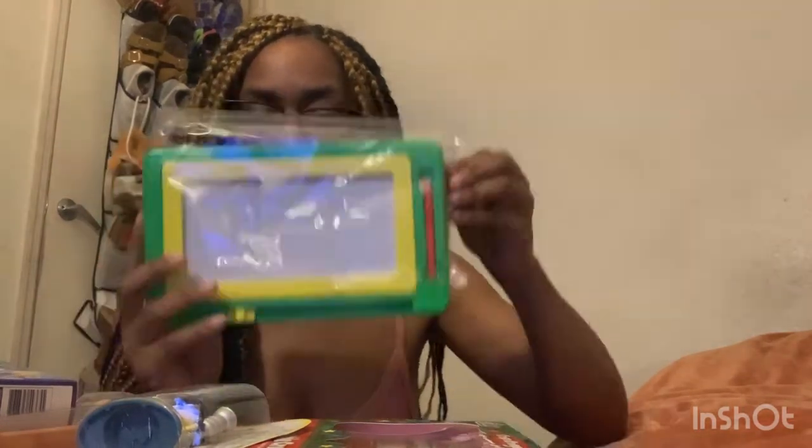He has these chocolate Santas, and he has a little minion toy. I got this from Dollar Tree, I got this from Family Dollar, and this from Dollar Tree and Family Dollar.